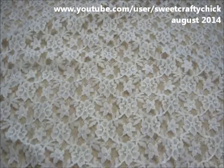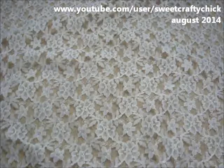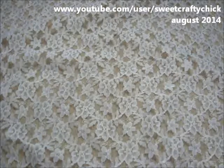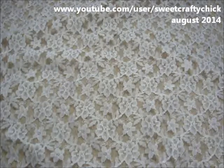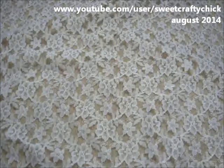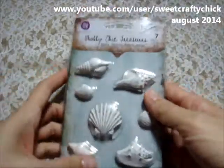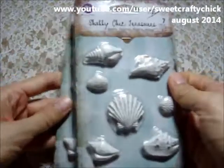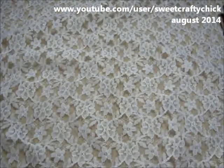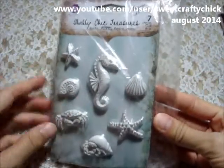They were having 50% off a bunch of the embellishments one day, so I went to see what they have and I was happily surprised to see they had the Shabby Chic Treasures from Prima. I've been wanting to purchase the sea or ocean themed ones, but they're kind of expensive. I think they came out like $2.50 on sale, so I got two of the seashell ones and two of the one with the seahorse and crab.